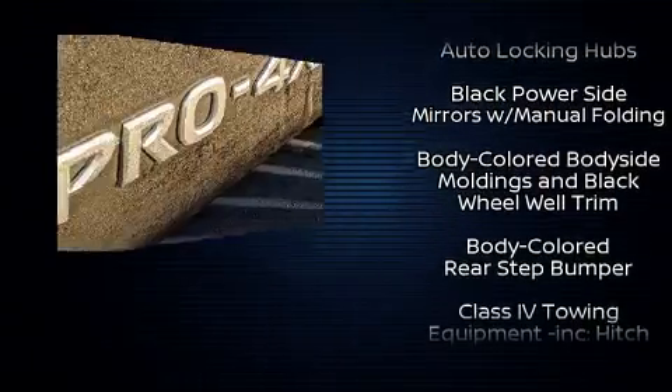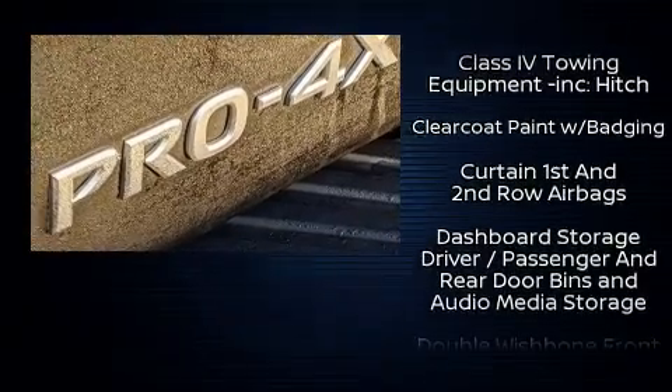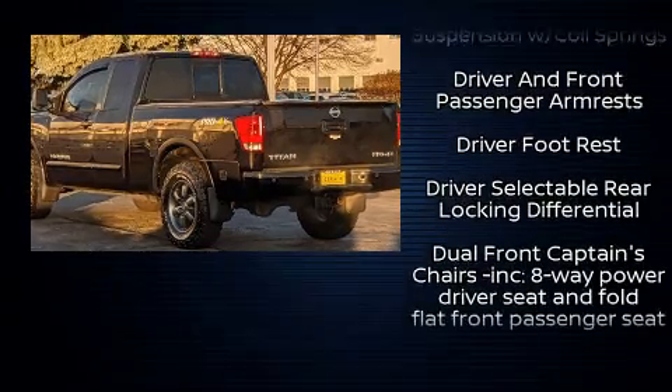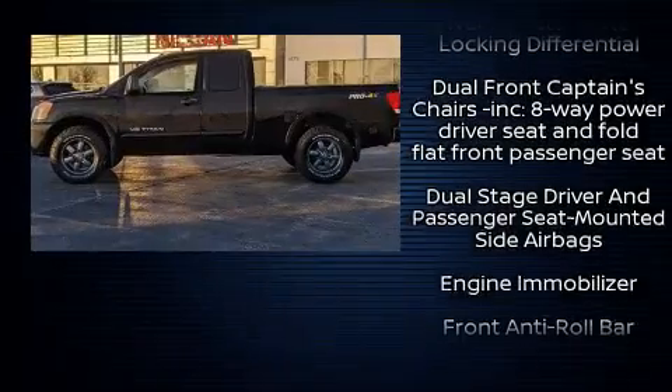A wealth of standard features mean that you no longer have to sacrifice, such as remote keyless entry, fully automatic headlights, skid plates, and much more.